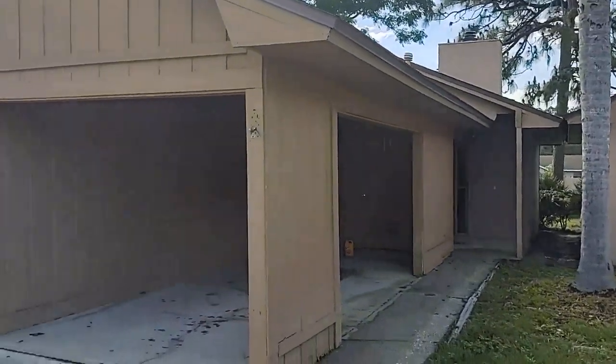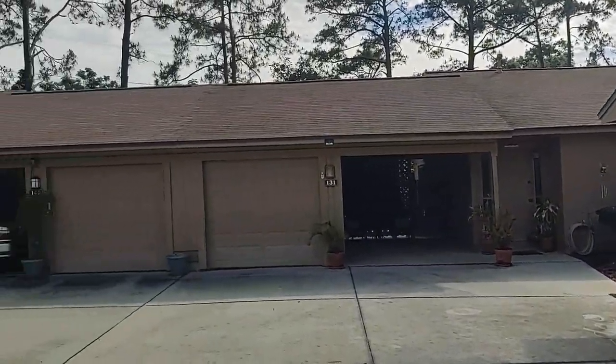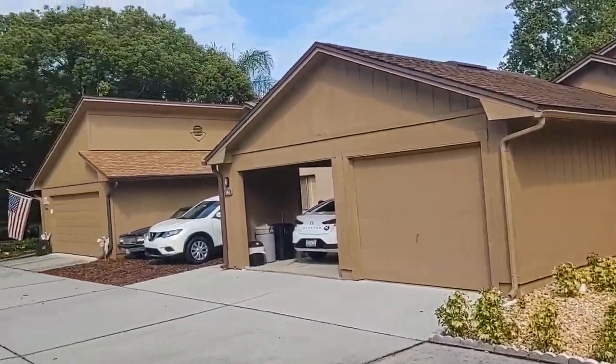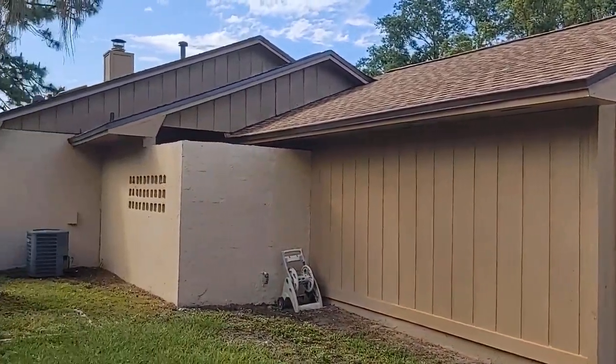These are cluster homes — they're single-family homes, at least those ones are, detached by a common wall. These are detached homes here. Our home is two bedrooms, two baths, built in 1980, 1,136 square feet.